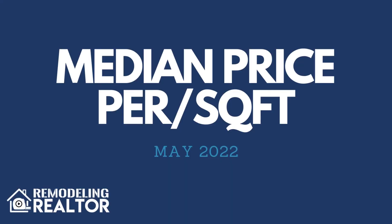Median days on the market for the month of May was five days, which is the same as it was in April. The median sales price per square foot for homes in Smyrna, Georgia for the month of May 2022 was $219 a square foot, which is up by $11 a square foot from the month of April when it was $208 a square foot.